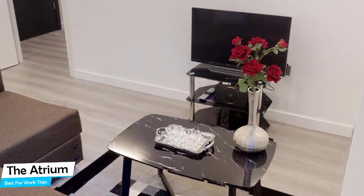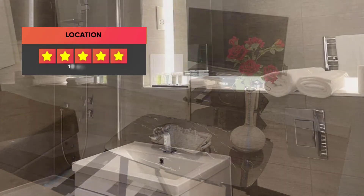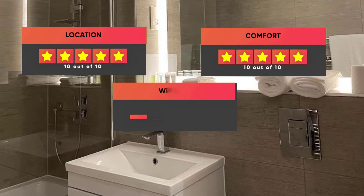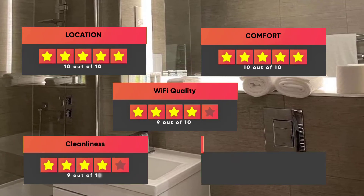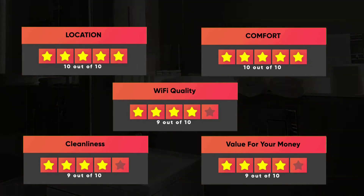Prices can vary depending on the room size and what it has to offer. Here are our ratings for this hotel: Location – 10 out of 10, Comfort – 10 out of 10, Wi-Fi Quality – 9 out of 10, Cleanliness – 9 out of 10, Value for your money – 9 out of 10.